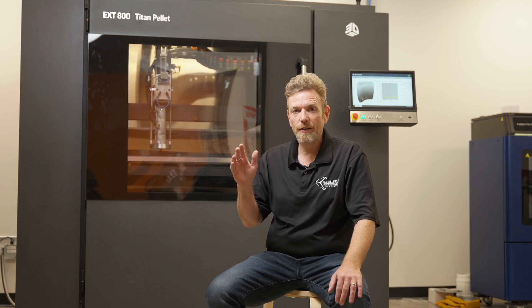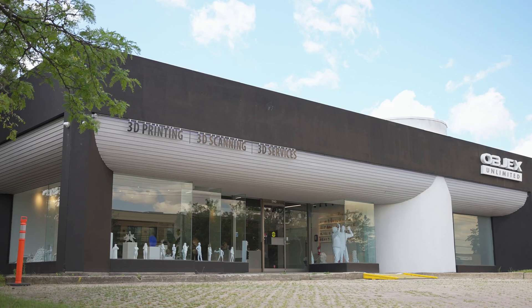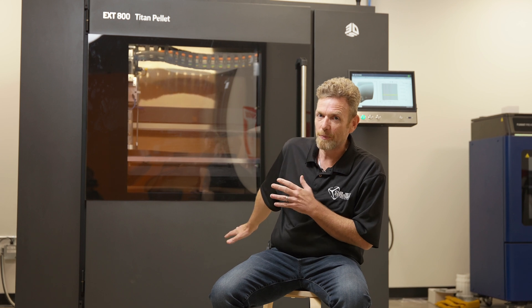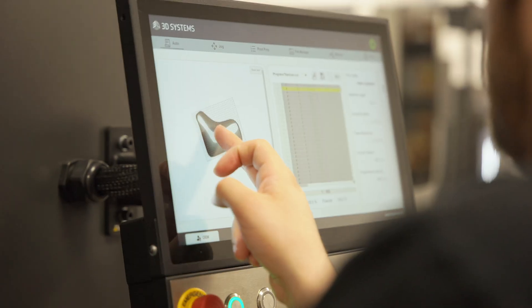Hey, it's Steve from Objects Unlimited. I'm here with the first Titan EXT 800 pellet extruder in Canada. Objects Unlimited is an authorized reseller for 3D Systems for this pretty awesome machine. I've been waiting a few weeks to get this thing installed and up and going, and today we got it started, so we're running a test piece here.